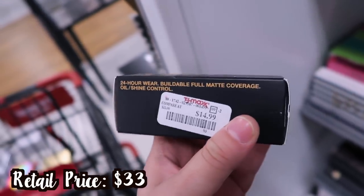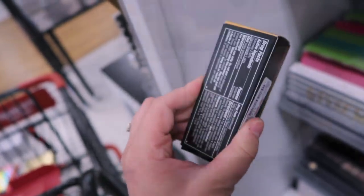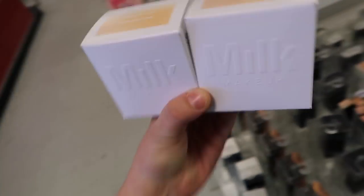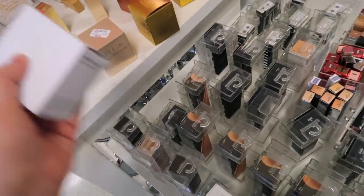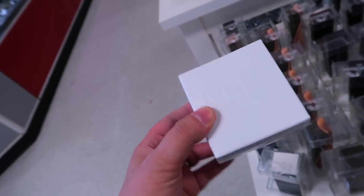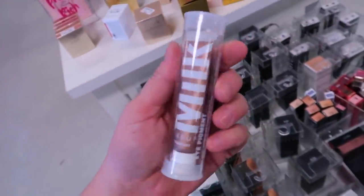Also a MAC Studio Fix Fluid foundation, just one shade in NC37 for $14.99 — 24-hour wear, buildable, full matte coverage. Came over to another store and found more Milk Makeup powders in Translucent Light — I'm definitely grabbing this. I'm kind of a powder junkie and I've gotten about three translucent powders here already, but I can't resist the price.